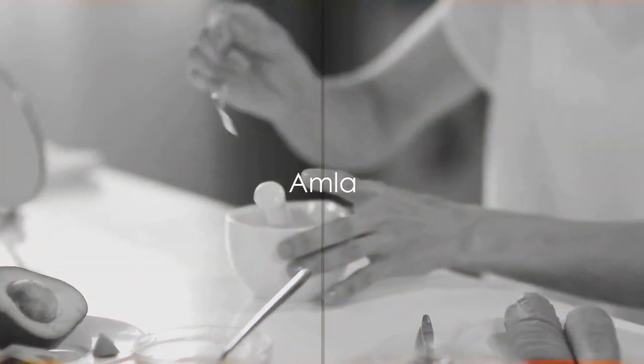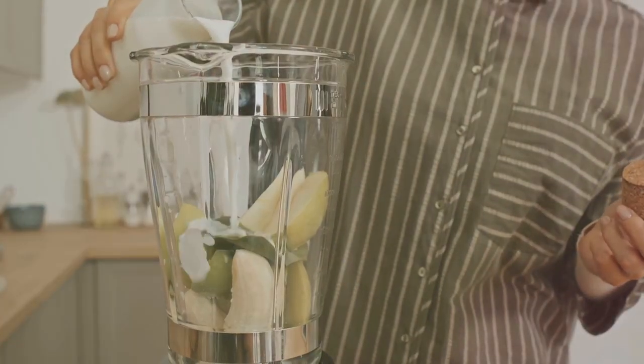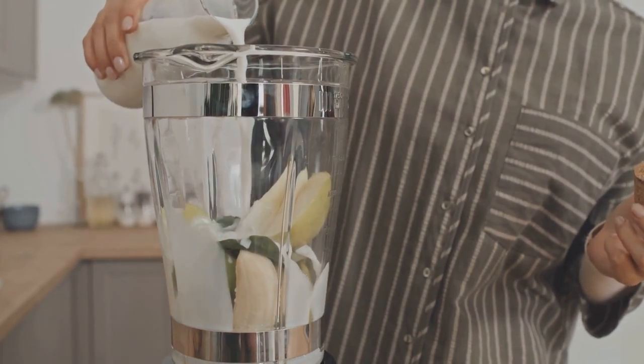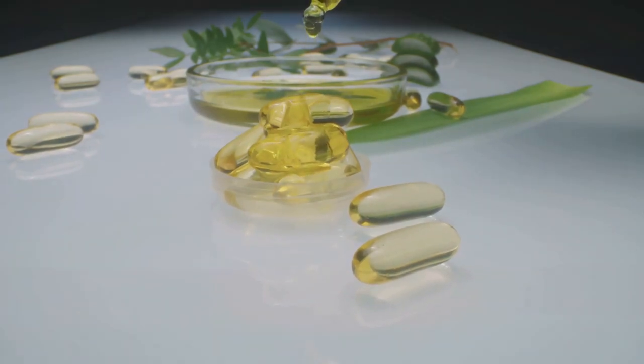First on our list is the Indian gooseberry, also known as amla. A powerhouse of nutrients, amla packs a punch when it comes to hair health. It's rich in vitamin C, a vital ingredient that combats hair loss and helps maintain the overall health of your hair. Amla is also known for its ability to boost collagen production.